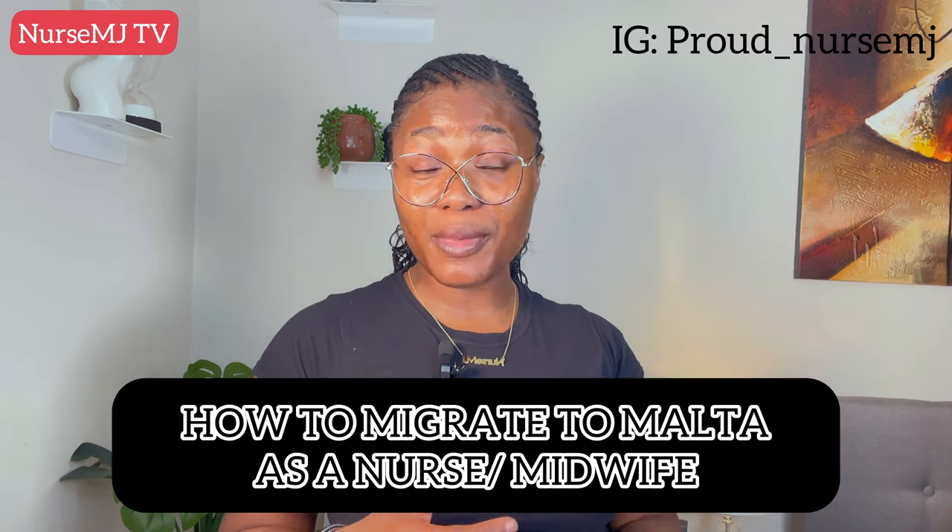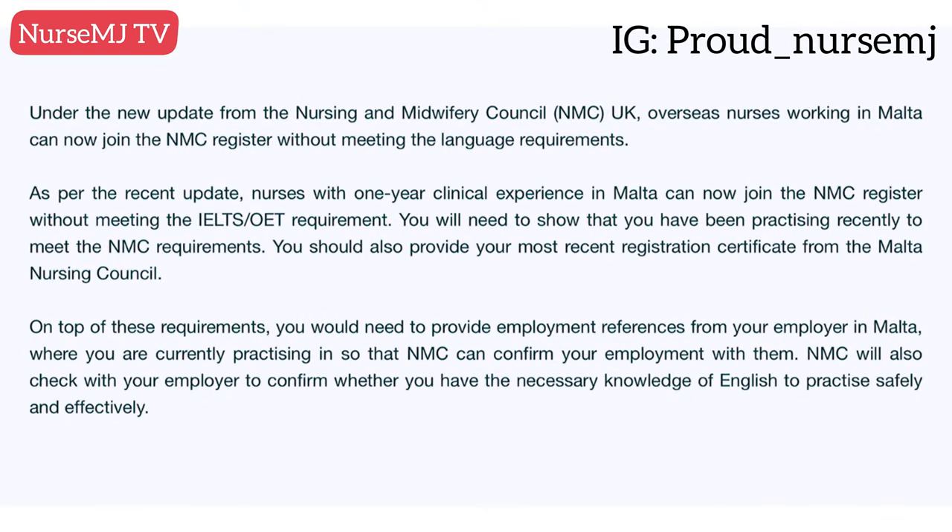And if you wish to migrate from Malta to the United Kingdom, you can also do that without the need for English language tests, which I'll also be sharing with you in this video. If this information interests you, kindly keep watching this video.